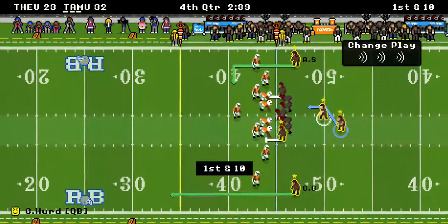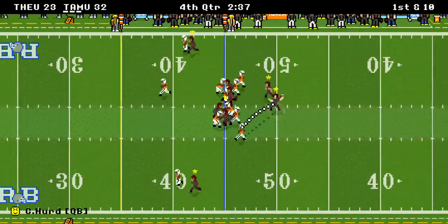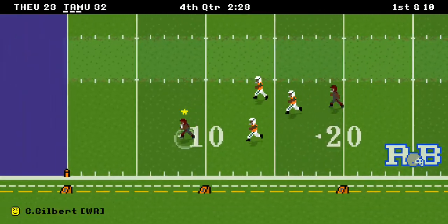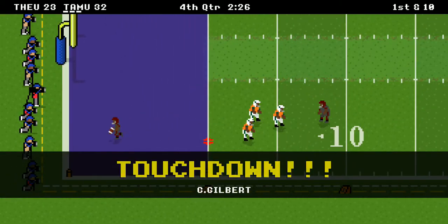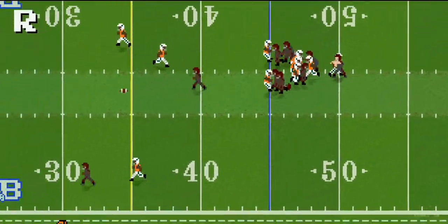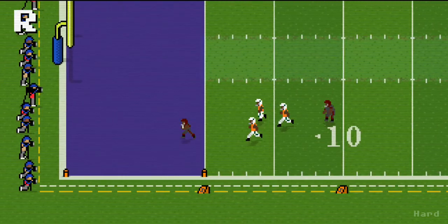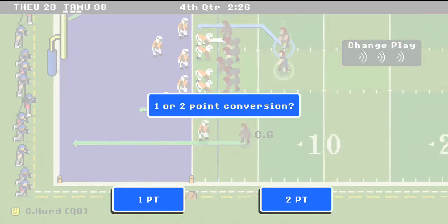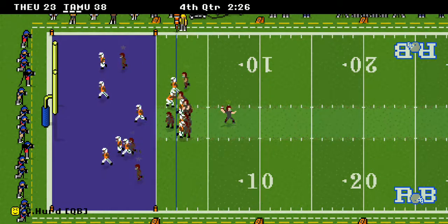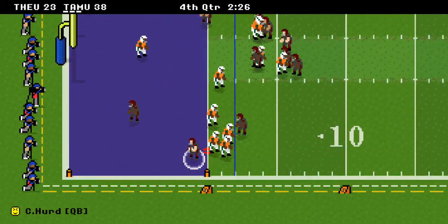That might be all she wrote. Clinton Gilbert down at the bottom — he's licking his chops. There's a pass, and we called it — Gilbert to the five, 45 yards for the touchdown! What a great pass by Hurd, making up for his earlier interception. The score is now 38 to 23. Going for the Hurd specialty — can he get in on the dive? Yes he can. And it's 40 to 23.